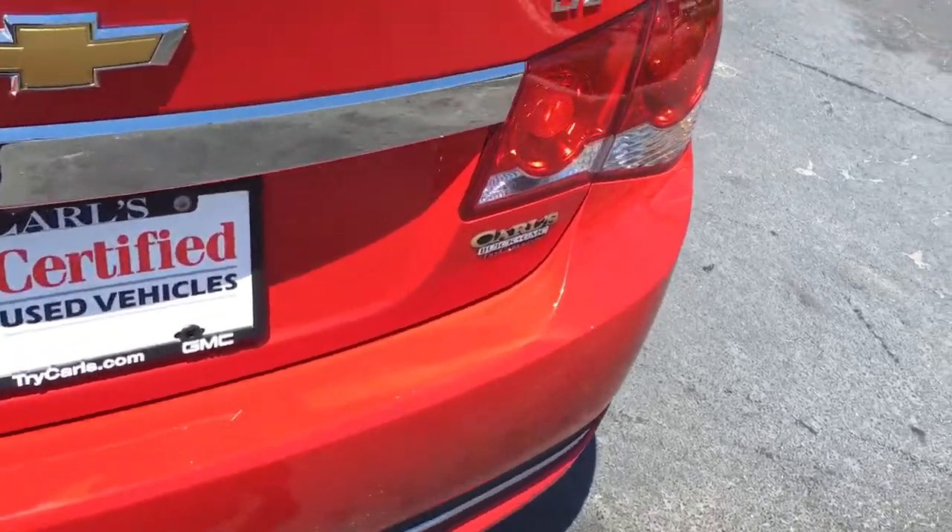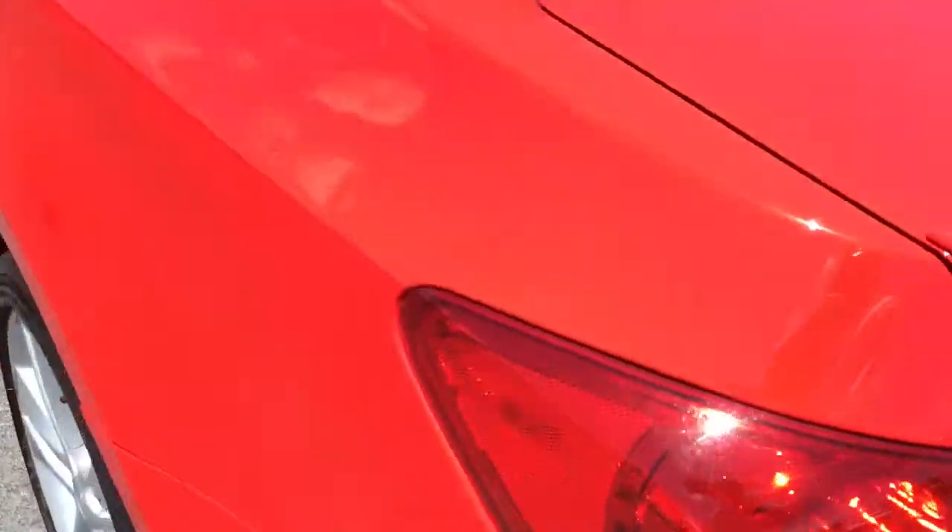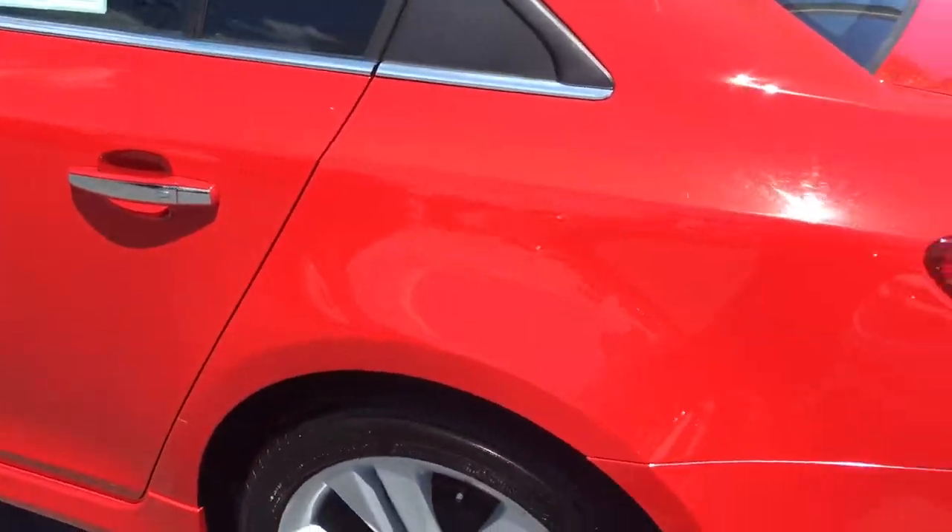A good look at the trunk here. Nice spacious trunk. There's the floor mats. Not a scratch on it — it looks perfect.